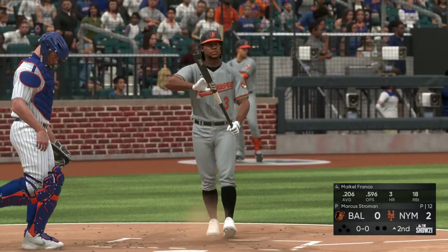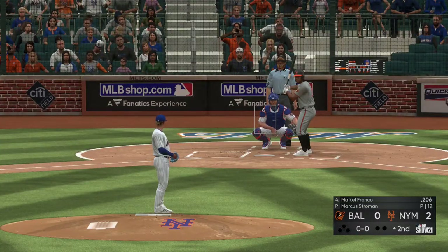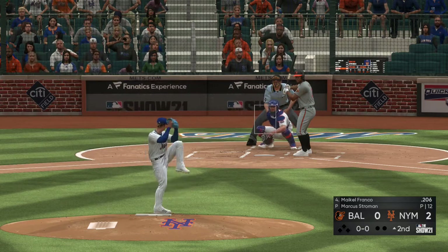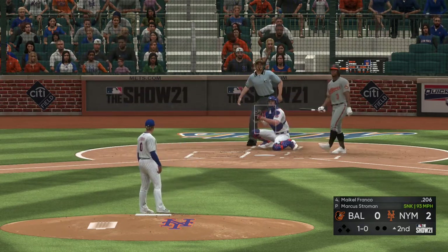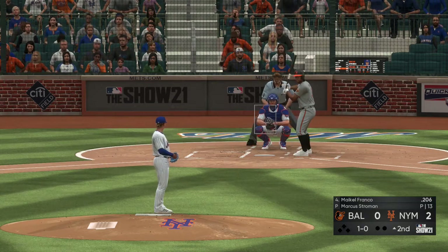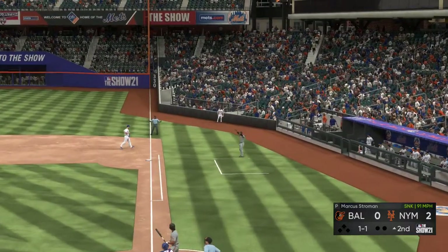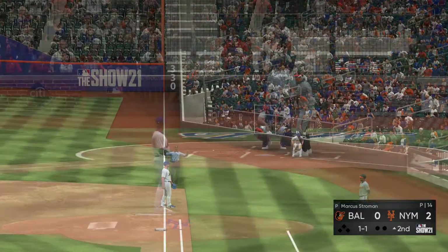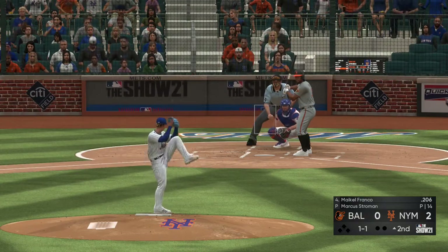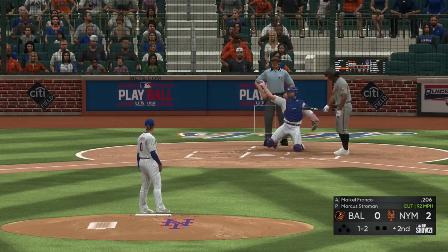These next couple innings are really important for these guys. I know they're only down by a couple, but they need to get something going on offense to keep pace, even though it's early. The first pitch of the inning misses down and in for a ball — it's 1-0. That evens it up, 1-1. Good lightning action, and it's ball and two strikes.